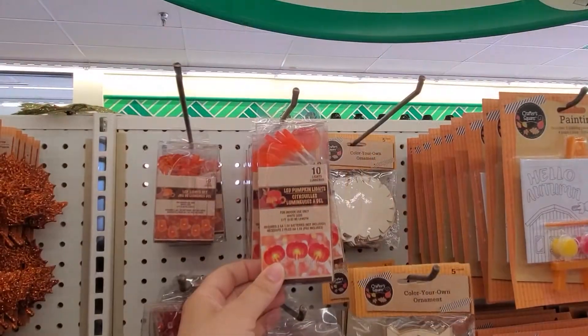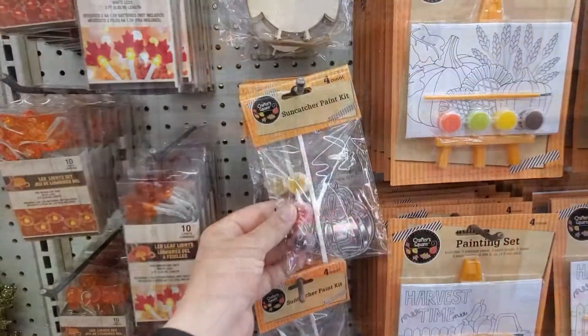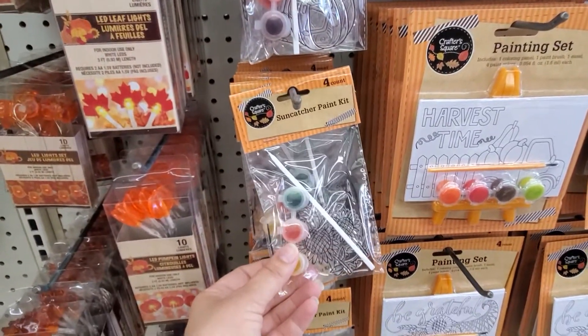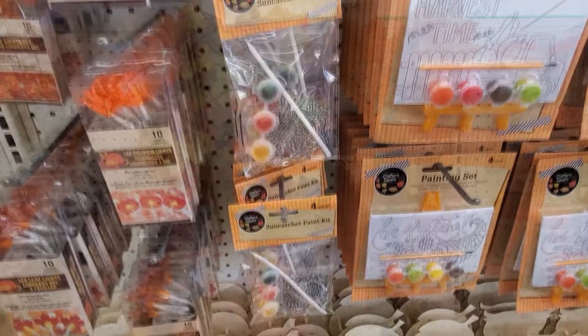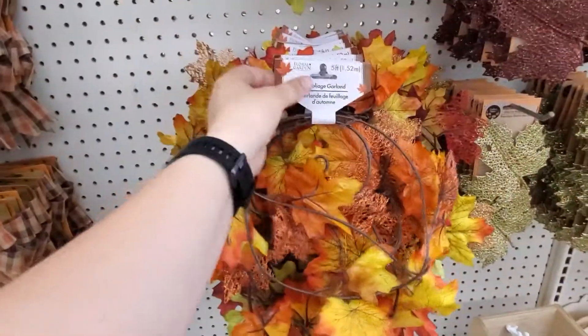LED pumpkin lights. Pumpkin and leaf lights. Sun catcher. Pumpkin. Sunflower — should we get some fall garland?